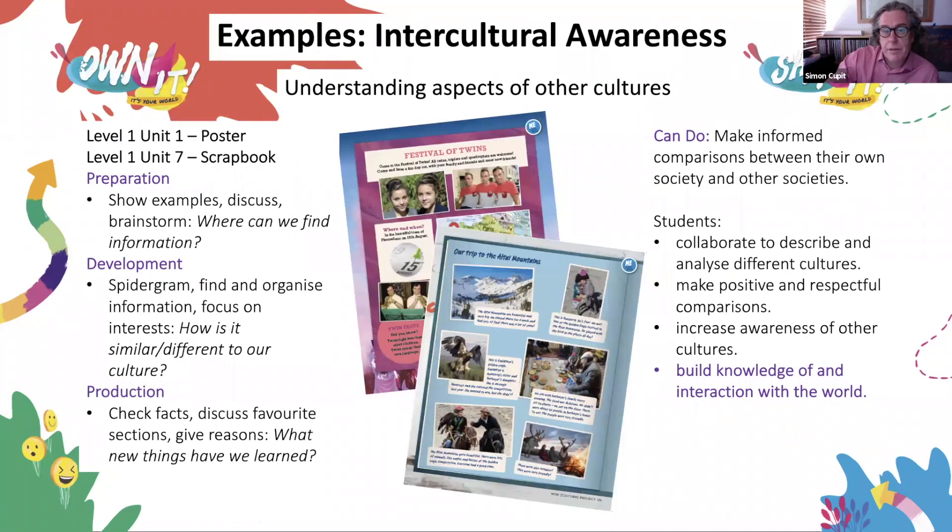Understanding aspects of other cultures is another important aspect. The example of the festival of twins is from Level 1 Unit 1 — so straight away in the first unit, students are exploring and developing social responsibility skills. In the presentation stage they find information about a festival from another country and use a spider-gram to organise it. They compare: how are these festivals similar or different to festivals in our own culture? The can-do statement: make informed comparisons between their own society and other societies, to build knowledge of and interaction with the world.